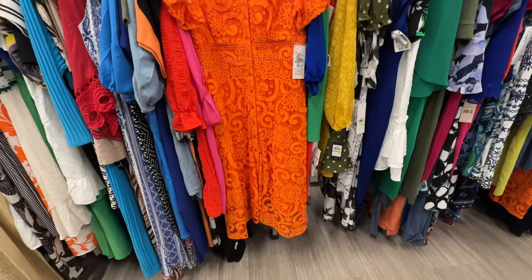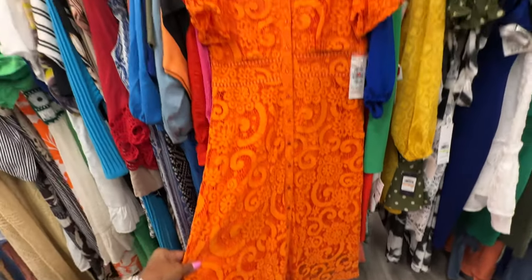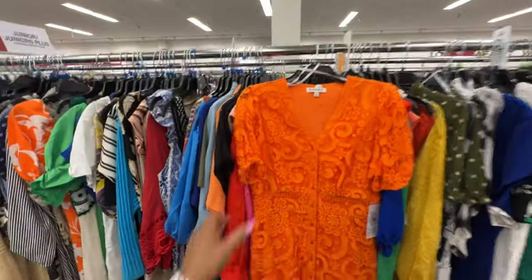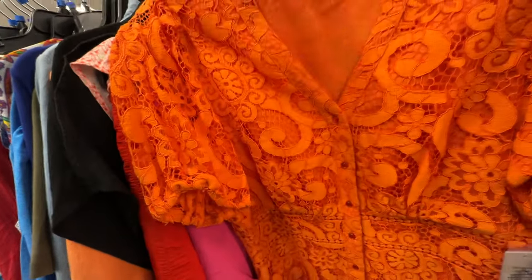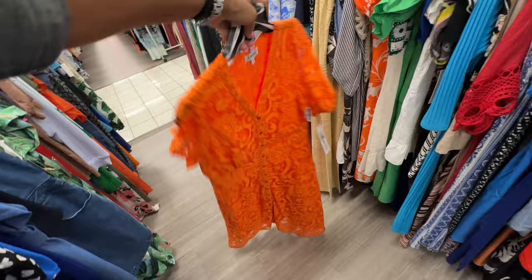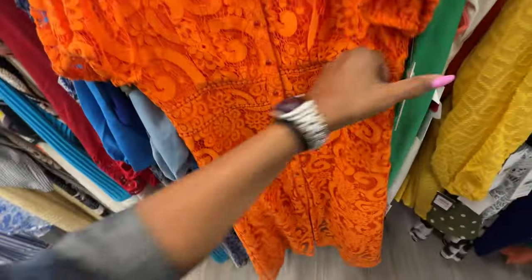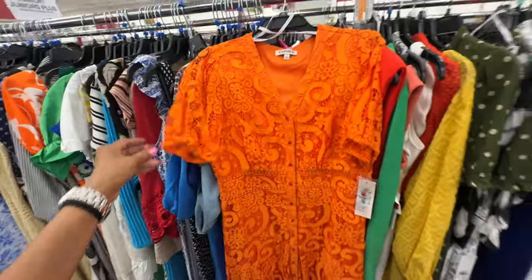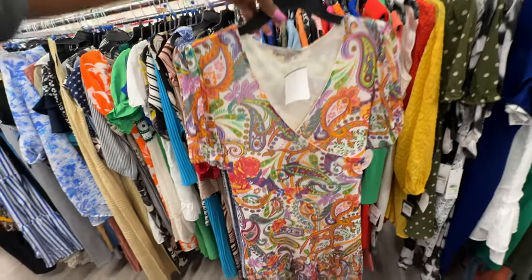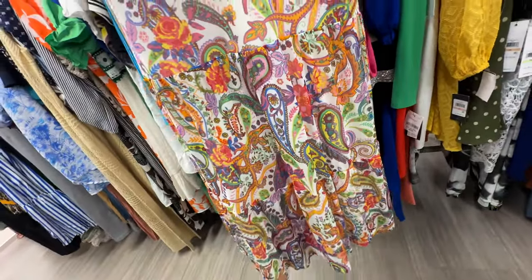This is a Nanette Lepore lace dress — buttons all the way to the bottom. This is the back — $15.